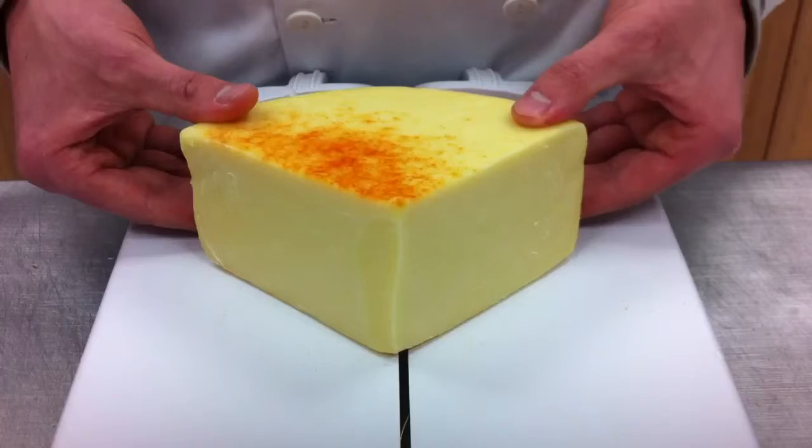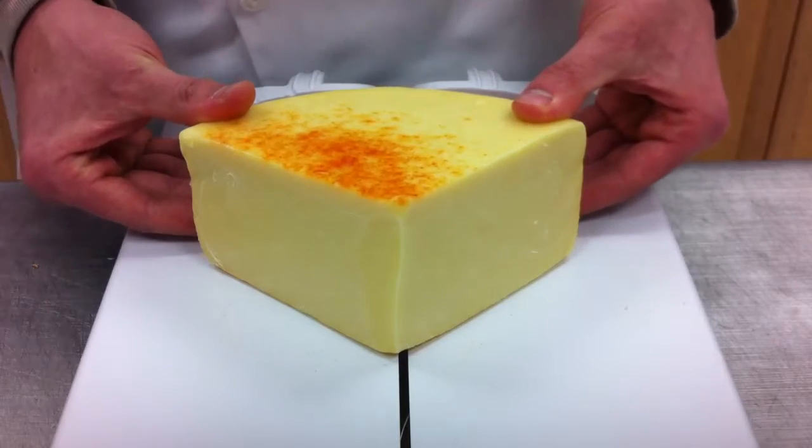This is called Applewood. You can purchase it in our online cheese shop, CheesyPlace.com. Thank you for watching.